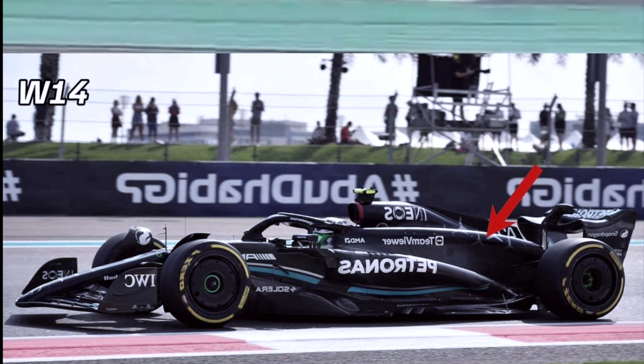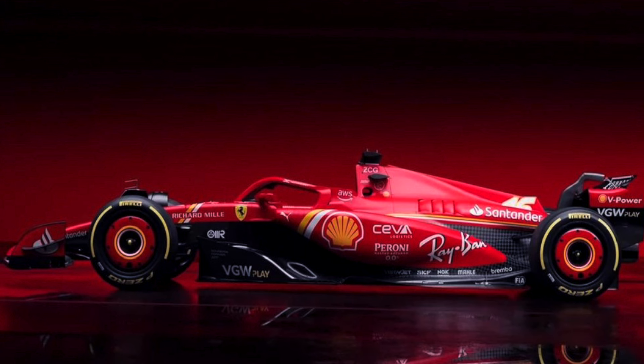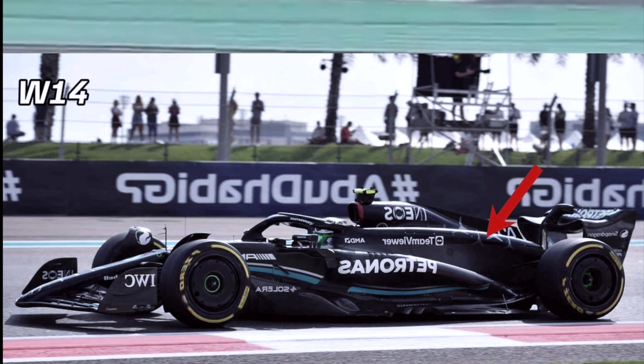That side pod downwash is Mercedes inspired, from the W14B. The rear side of the floor is also Mercedes inspired. The RB20 also has the same side downwash — a Mercedes inspired side. So did Mercedes do something right with the W14 that Red Bull saw it, Ferrari saw it, and they're copying them?